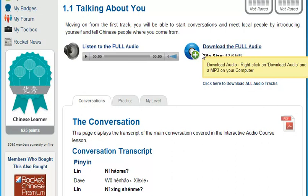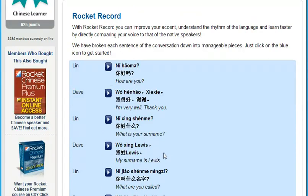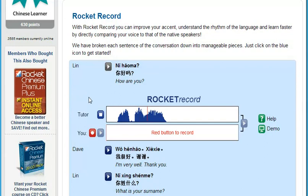Now you can sound like a native speaker with Rocket Record. Rocket Record is Rocket Languages' voice comparison tool. It lets you listen to thousands of different words and phrases, then record yourself and play it back to hear how you sound compared to the native speaker. Next, overlay your audio with theirs to get an exact match. That's a fantastic way to increase the number of words and phrases you know while massively improving your pronunciation and accent.